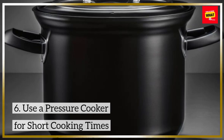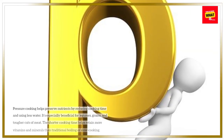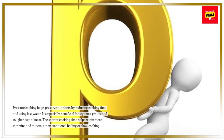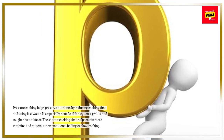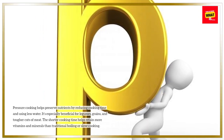6. Use a pressure cooker for short cooking times. Pressure cooking helps preserve nutrients by reducing cooking time and using less water. It's especially beneficial for legumes, grains, and tougher cuts of meat. The shorter cooking time helps retain more vitamins and minerals than traditional boiling or slow cooking.